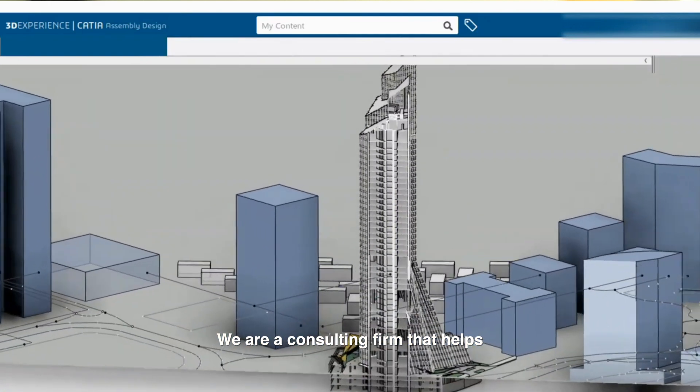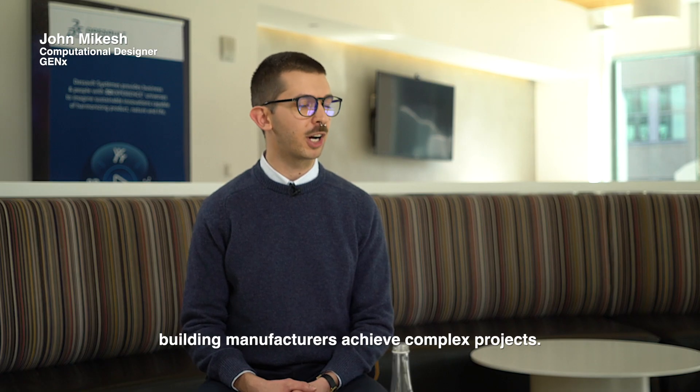We are a consulting firm that helps building manufacturers achieve complex projects.